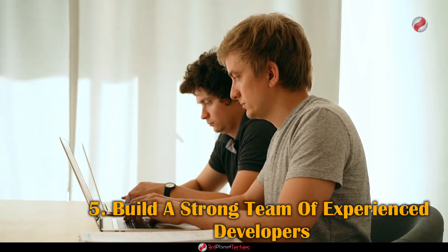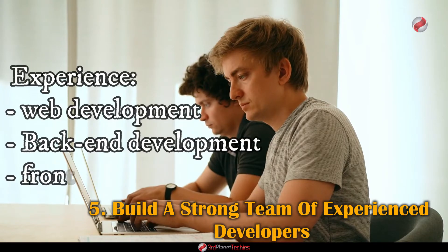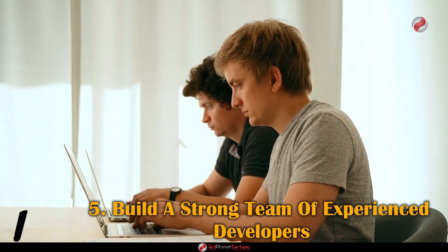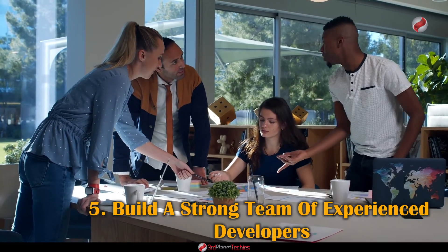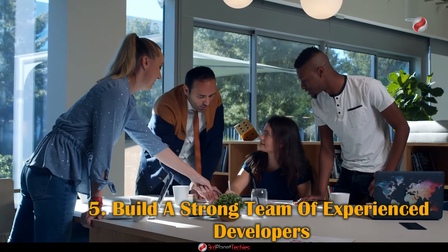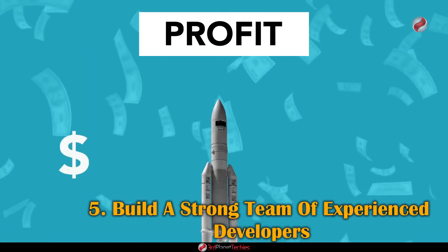When assembling your development team, select individuals with experience in web development, back-end development, and front-end development. This will ensure the marketplace is both secure and scalable. You also want your development team to have experience developing and deploying blockchain applications and a thorough understanding of smart contract programming.